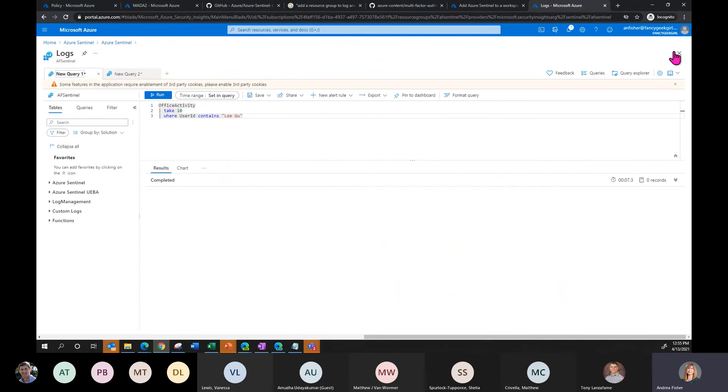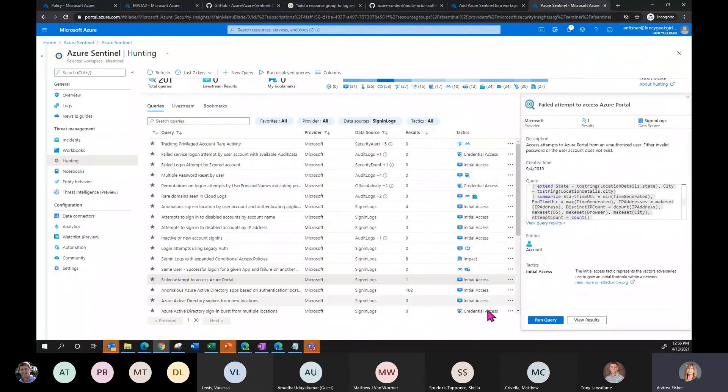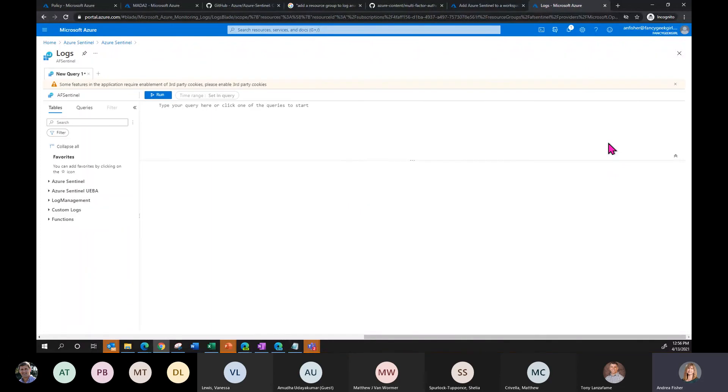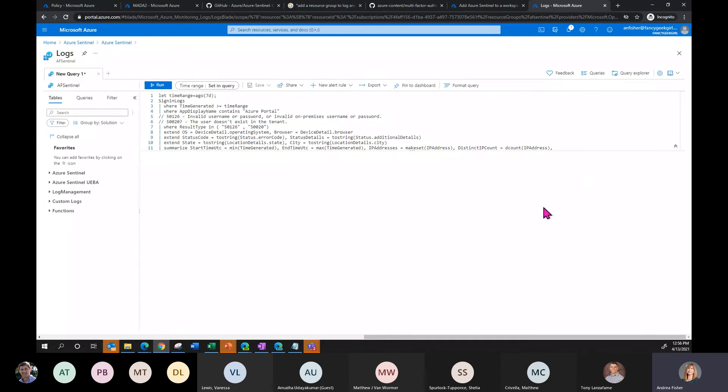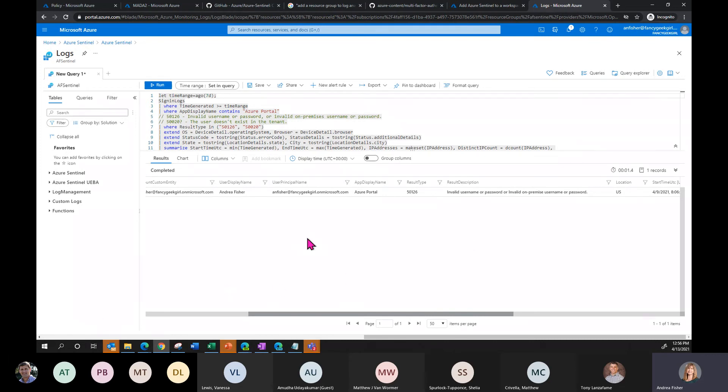We can go back into the hunting logs and look at other interesting queries — like failed attempts to access the Azure portal. There's a valid username or password result. Maybe I'm not worried because there's only one, but if there were 30 I'd be worried. That's about all I have — I'm tired of the sound of my own voice.